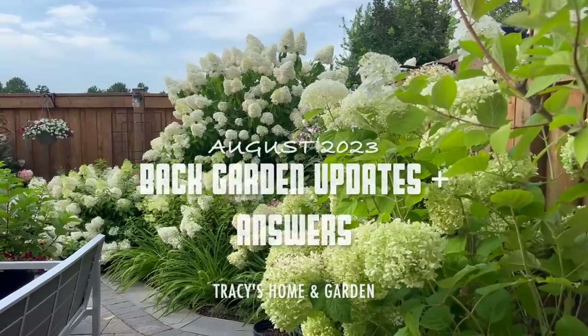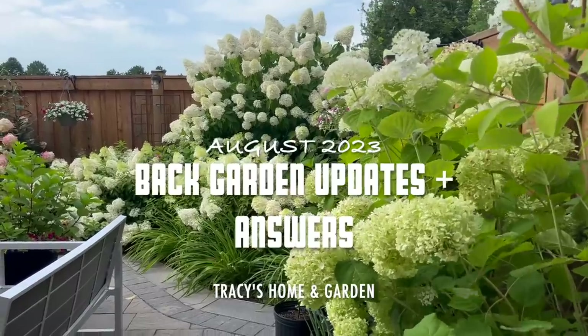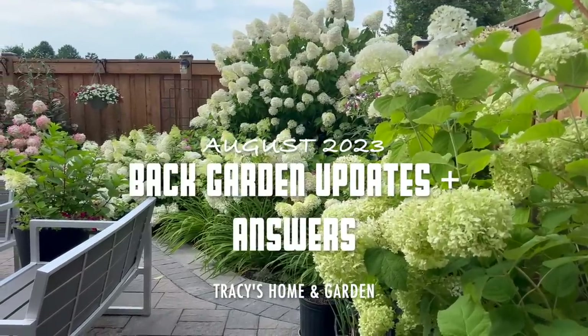Hi everyone, I hope you're all doing well. Today it's just going to be a quick video update — I want to tell you about some really good news because some of the roses are starting to bud for the second flush.